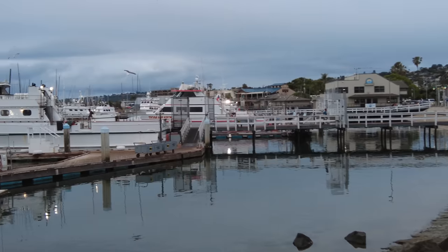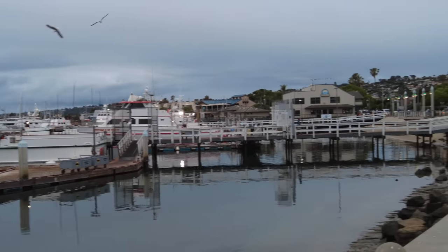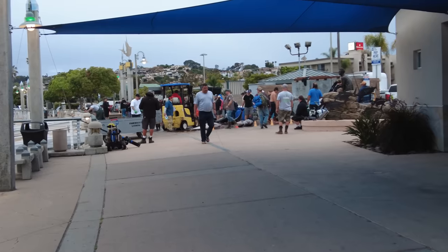Point Loma Sport Fishing in the background. Dolphins going out as usual. Some big boys.